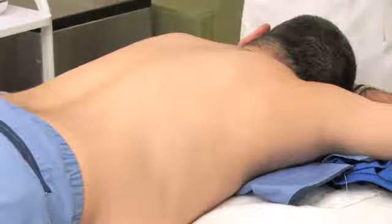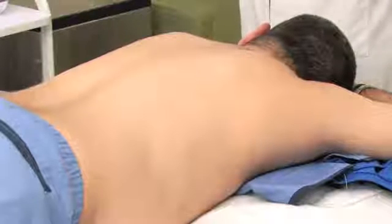Acne on the back and shoulders is a very annoying problem, especially for men who are at the beach or during the summertime with their shirts off, or women who wear open dresses. It's commonly known as bacne — a funny name, but not a funny situation for somebody that has it.